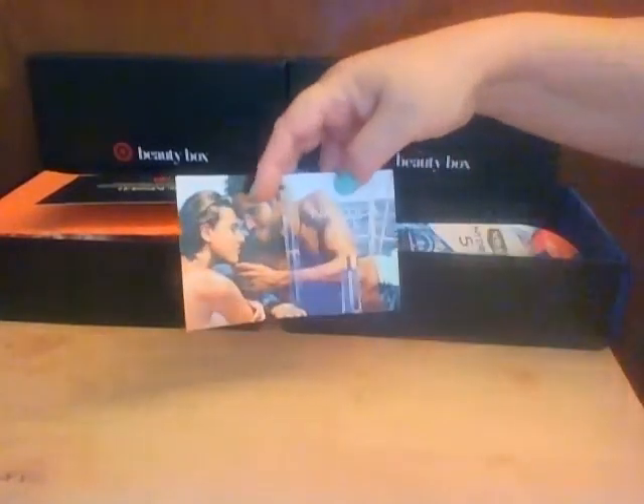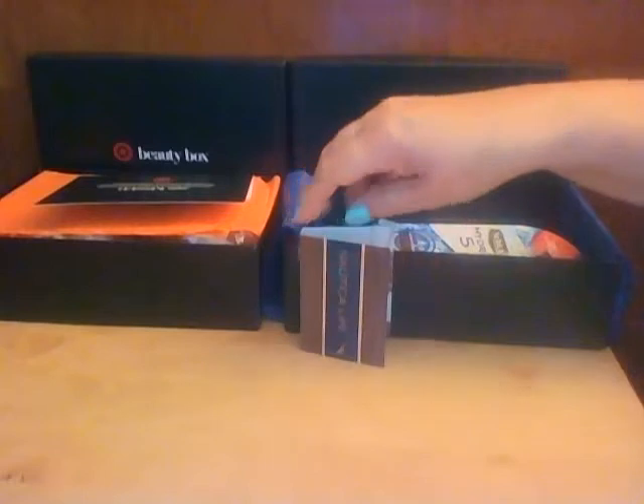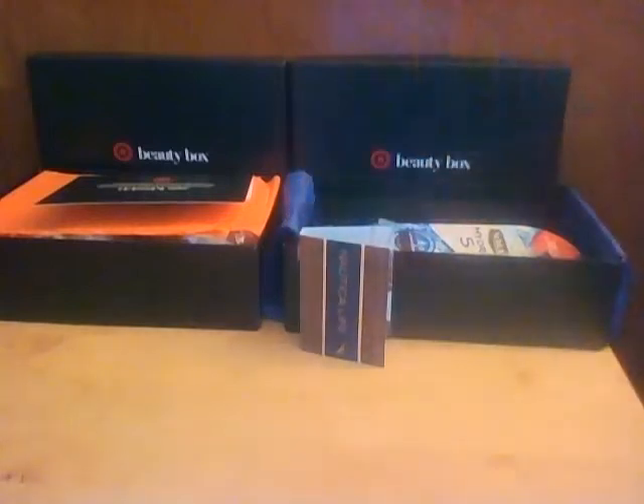I'm going to start with the man's box and go along with the card to make it easier, because this box is full. First thing is Nautical Life cologne sample. The card says: 'A seductive blend of ginger, sage, hinoki wood, and marine sea moss, paying tribute to the lifelong journey of love.'